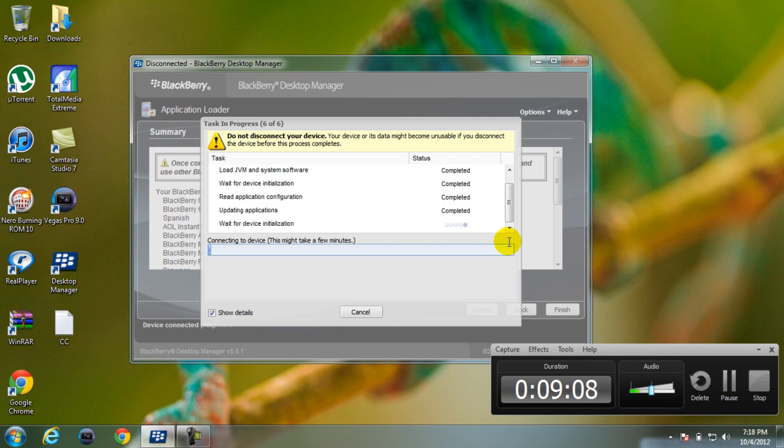And that's updating and reloading the operating system, and that's it. Please—